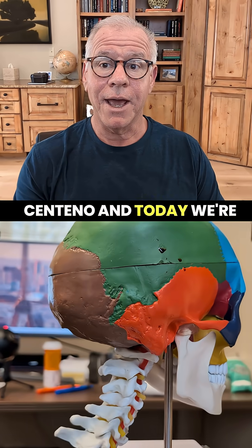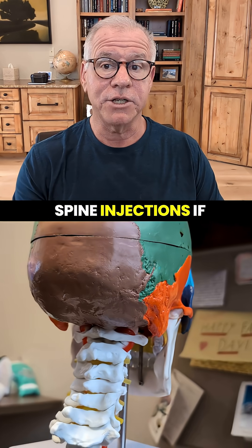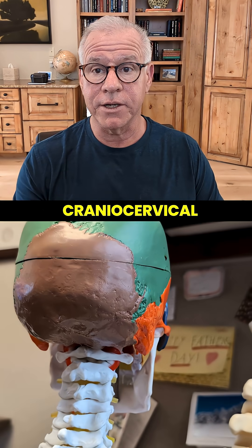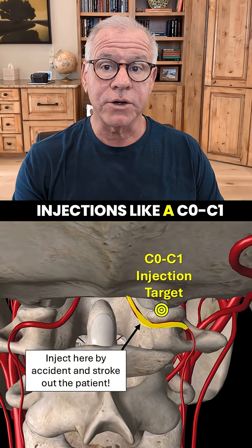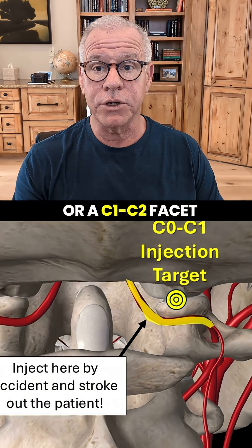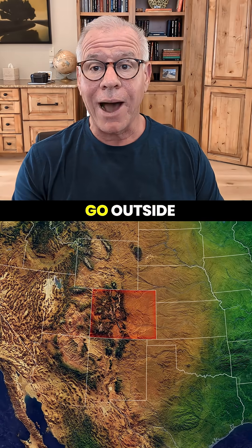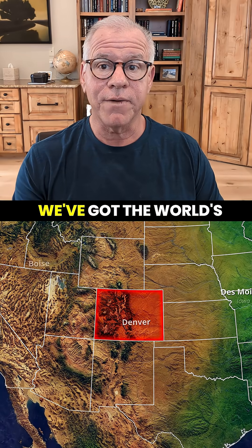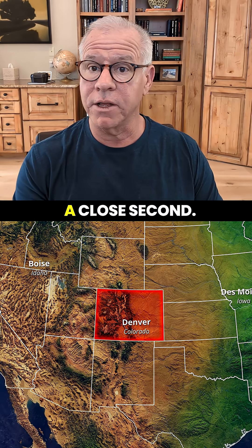Hi, it's Dr. Centeno, and today we're going to get into trying to find someone to do upper cervical spine injections if you think you may have craniocervical instability. These are injections like a C0C1 or a C1C2 facet joint injection. I usually don't recommend that people go outside of Colorado because we've got the world's largest experience in injecting those joints. There isn't even a close second.